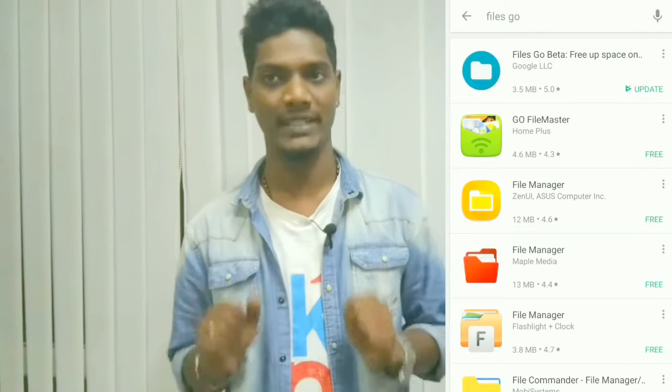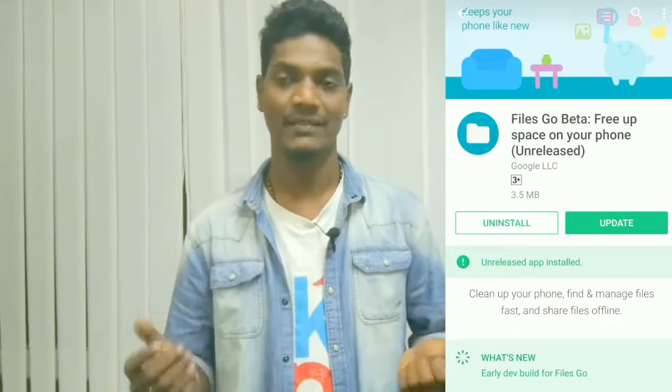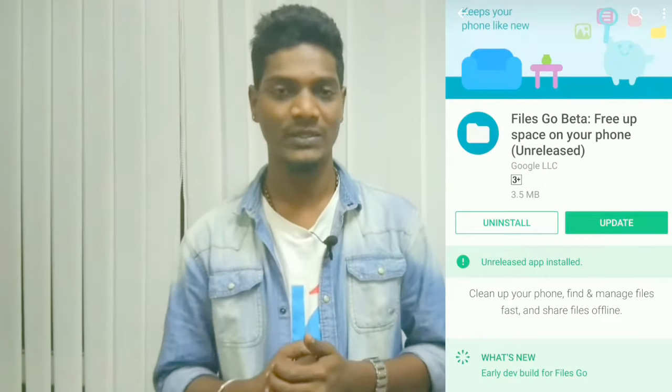Hey guys, welcome back to the Free Talent. Today we want to speak about the most awaited app from Google called Files Go. This is not released on the Play Store and is only available for beta testers. Google has been working on it for the last nine years. Google phones don't have a file manager or gallery, but no need to worry — the download link is below in the description.